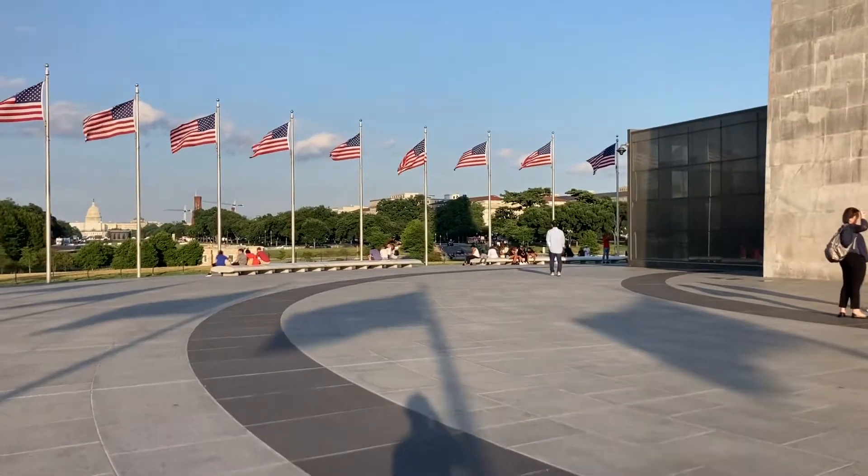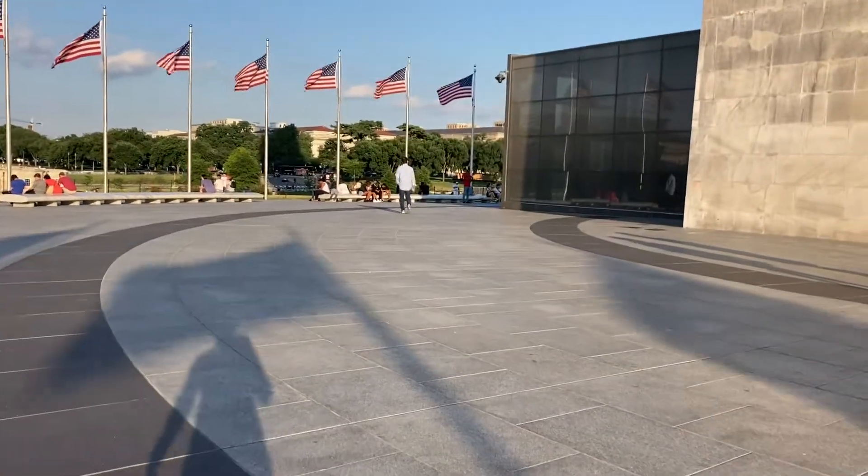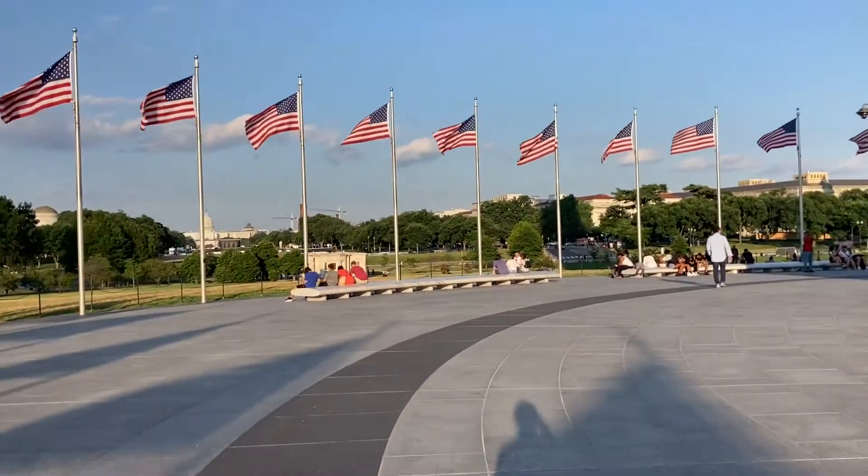This is Washington DC — this is the monument. This is the Washington Monument — it will be the 50th monument we are visiting.